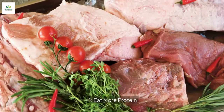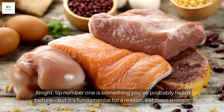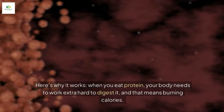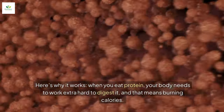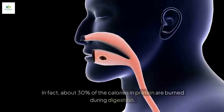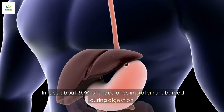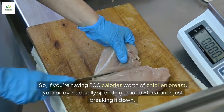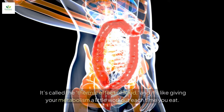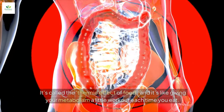Tip number one is something you've probably heard before, but it's fundamental for a reason — eat more protein, and I mean at every single meal. When you eat protein, your body needs to work extra hard to digest it, and that means burning calories. In fact, about 30% of the calories in protein are burned during digestion. So if you're having 200 calories worth of chicken breast, your body is actually spending around 60 calories just breaking it down. It's called the thermic effect of food, and it's like giving your metabolism a little workout each time you eat.